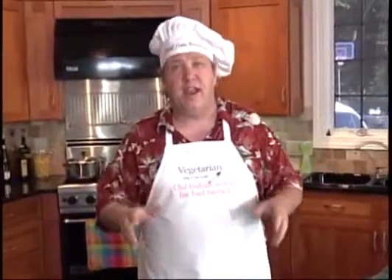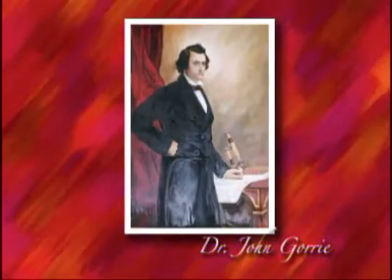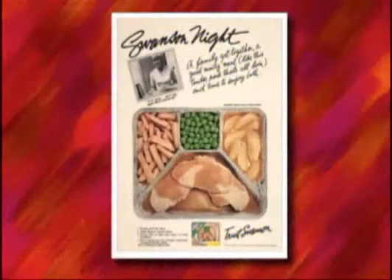You may not know this, but humans have been refrigerating and freezing food since prehistoric times, in ice caves. Mechanical refrigeration was invented in 1842 by inventor John Gorey, but it didn't catch on commercially until the 1870s, and Clarence Birdseye started quick freezing in the 1920s, followed 30 years later by the amazing invention of the TV dinner.